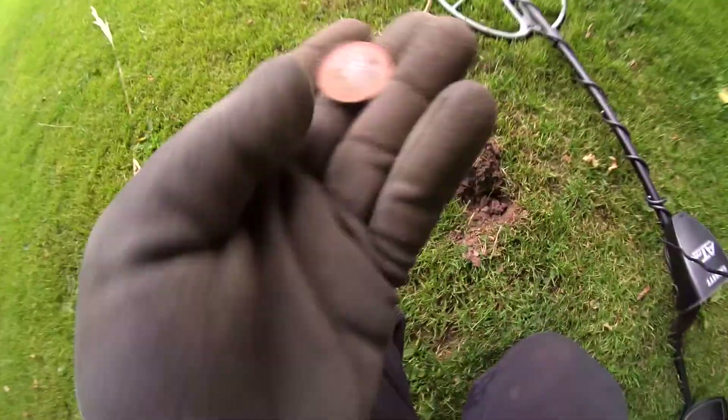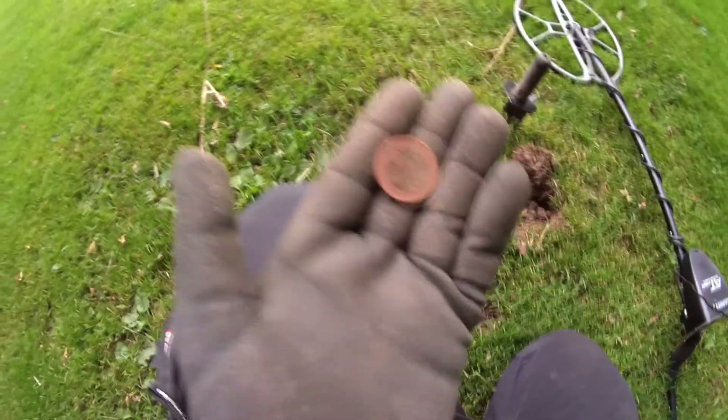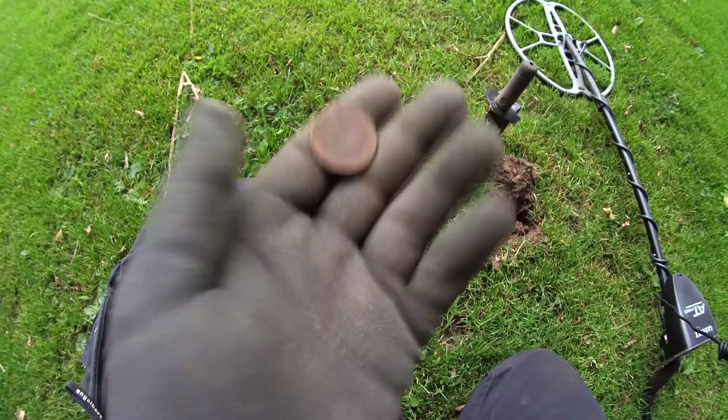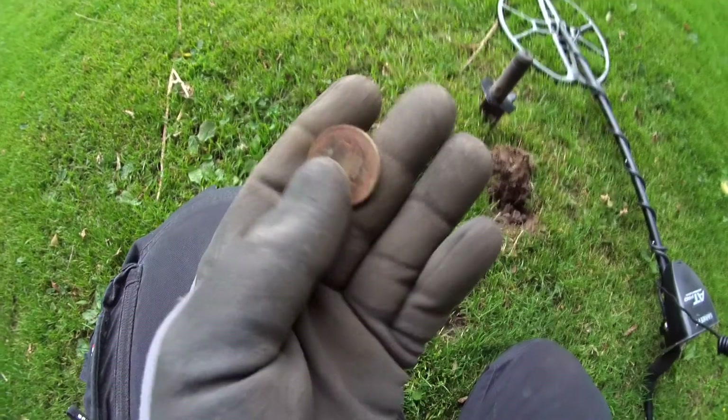Look at that! Thought it would be older - it is older. Two Euro. So this is the clad from today. Cool.